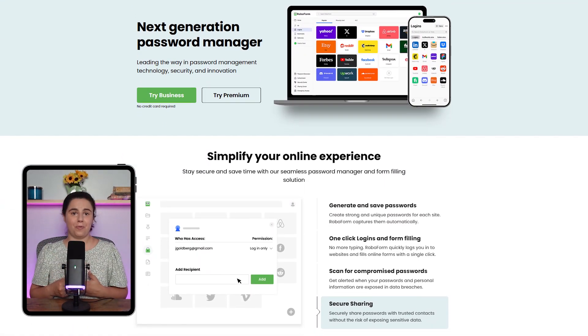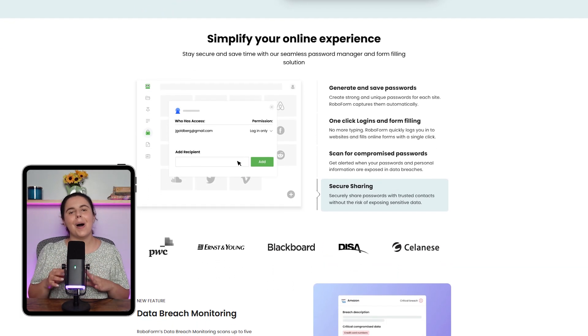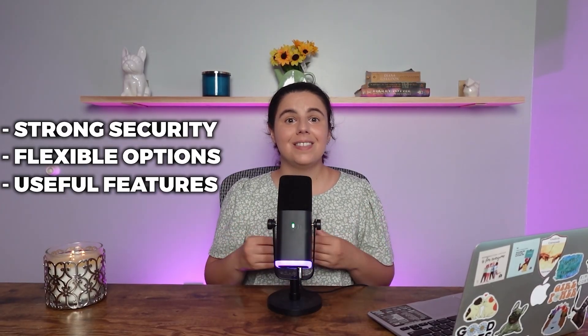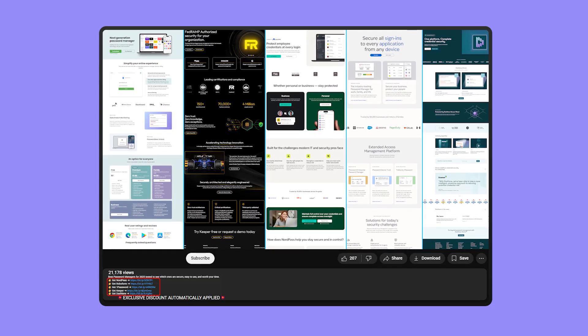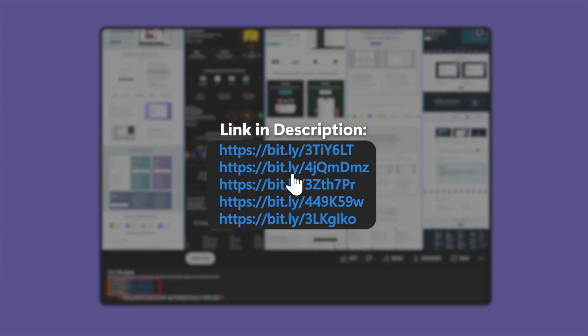That wraps up this quick review of my top five password managers. Personally, I recommend RoboForm for its affordable rates and reliability, which is why I've placed it at the top of my list. But honestly, all five password managers are excellent choices depending on your preferences — you really can't go wrong with any of them, as they all provide strong security, flexible options, and useful features that held up well in my testing. If you decide to get started with any of these, you can check out the affiliate links in the description at no extra cost.